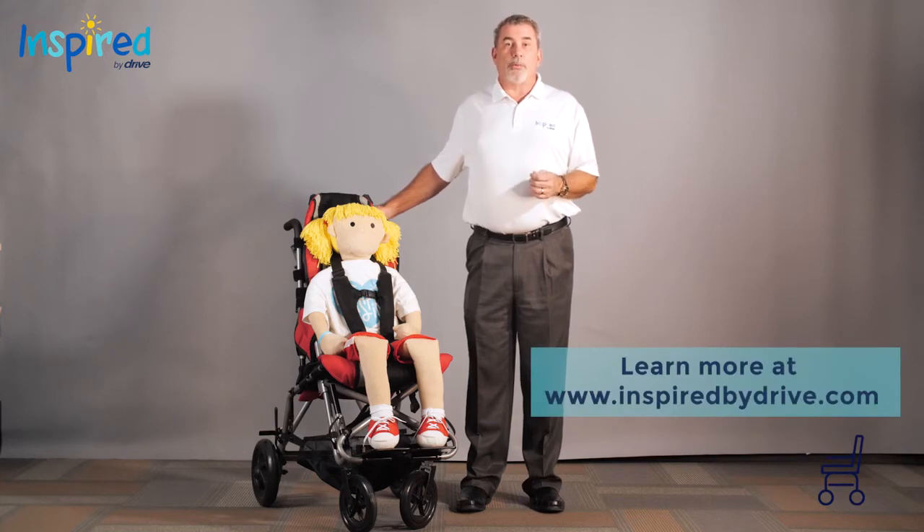For more information on all our products, please visit www.inspiredbydrive.com.